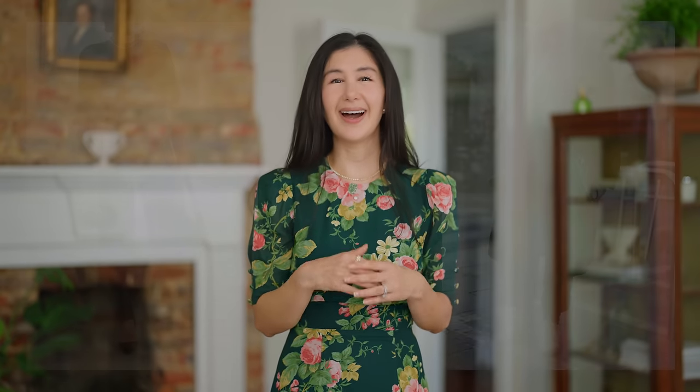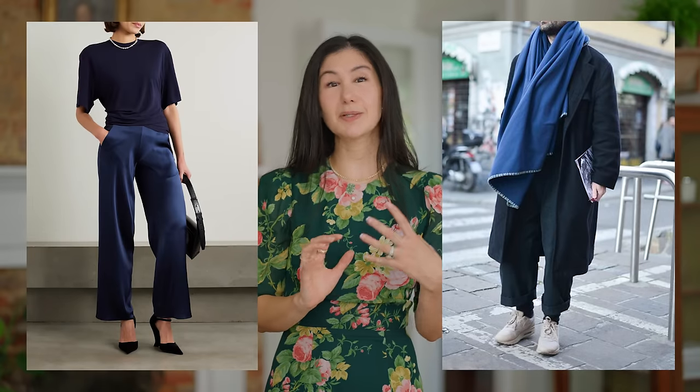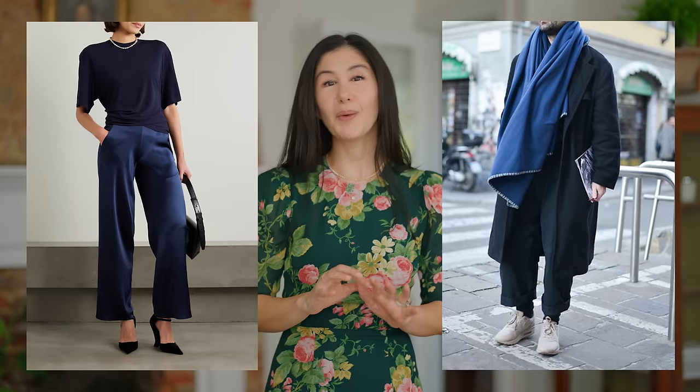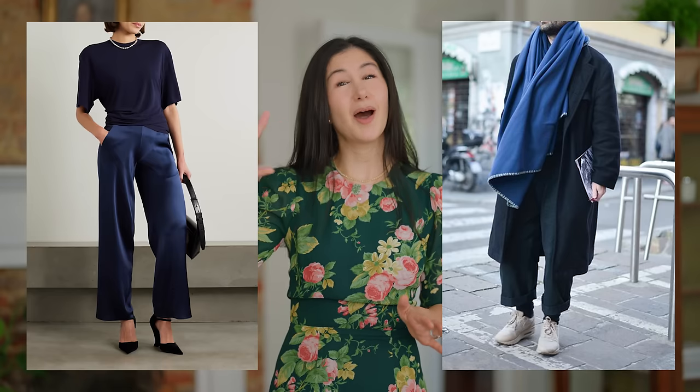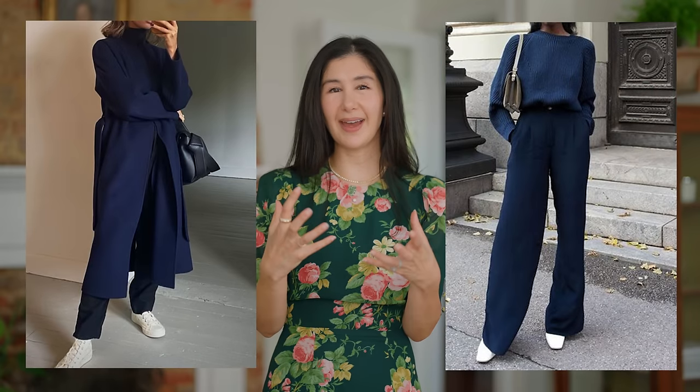These next two color combinations are great supplements for head-to-toe black. They're really easy, effortless, you don't have to worry about stains, but they look a little more thoughtful than just head-to-toe black — and that is head-to-toe gray or charcoal, and then navy. I love the color navy, and especially if you find the perfect navy for you — maybe it's a really rich almost-black navy, a true marine navy, or something brushed with gray, or one that has a little warmth added into it.